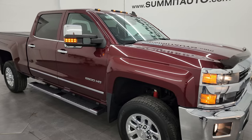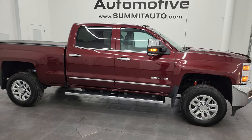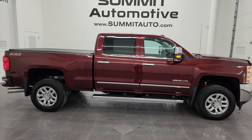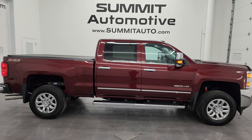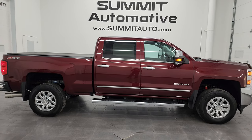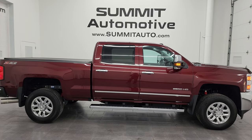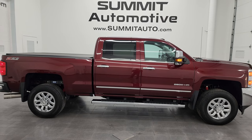I would highly recommend this truck from a quality and condition standpoint — whoever gets this one is really going to be happy considering the age and miles. To see more pictures of this truck or any of our other 550-plus new and used cars, trucks, SUVs, minivans, and Wranglers, go to summitauto.com — full pictures and descriptions of every single vehicle. For more HD videos, go to youtube.com/summitauto, click the bell for notifications. We have almost 9,000 videos and counting.